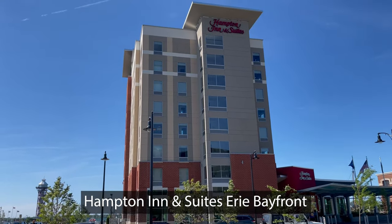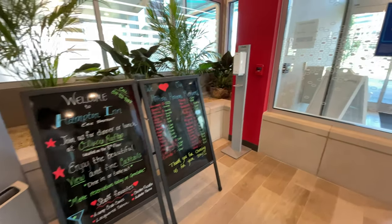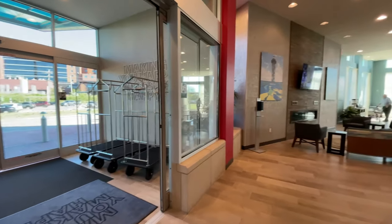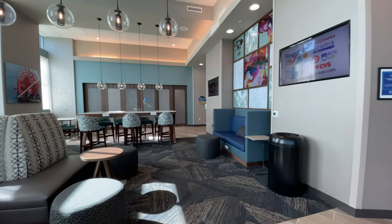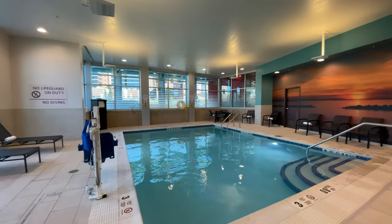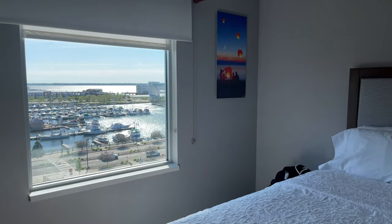Day 1. We arrived in Erie on a Tuesday afternoon, and the first thing we did was check into our hotel, the Hampton Inn & Suites Erie Bayfront. This hotel is about a year old, and I believe it's still Erie's newest hotel. It has a really nice lobby and breakfast area, a fitness center, an indoor pool, and the room is really comfortable with a great view.